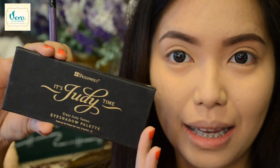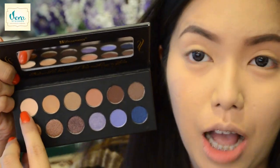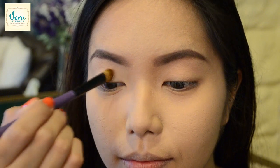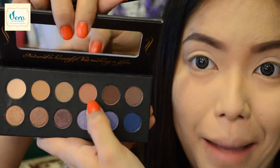For my eyes today, I'm using the It's Judy Time Palette and I just have here an eyeshadow brush from Beauty Cosmetics. I'm going to apply this creamy eyeshadow color all over my lid area. Next, I have the Makeup By Tony H07 Tapered Blending Brush and I'm just going to take this soft brown color from the It's Judy Time Palette and apply it on my crease area.